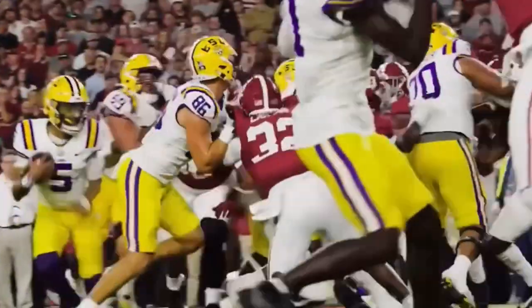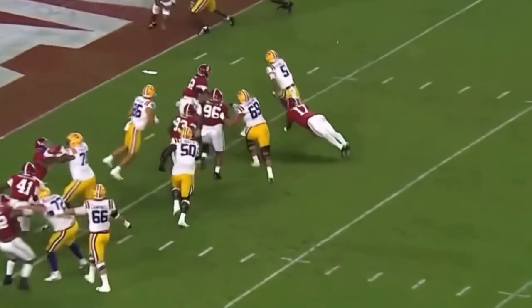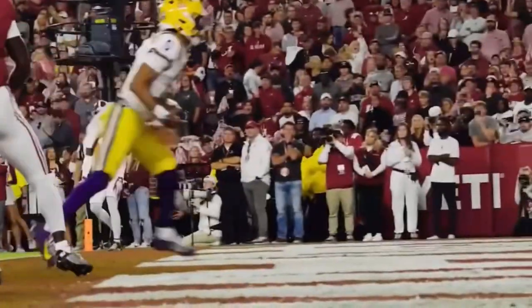Kind of a knuckleball snap. Daniels going to run, Daniels off the right edge, Daniels to the 5 — 4, 3, 2, 1. Touchdown.